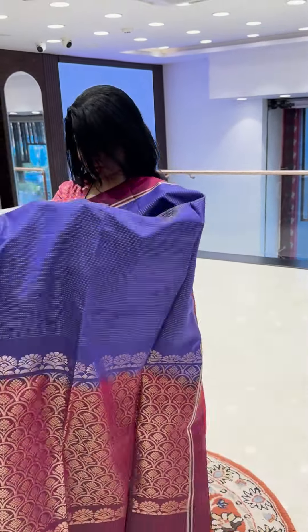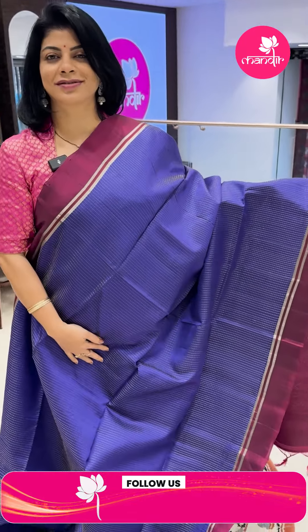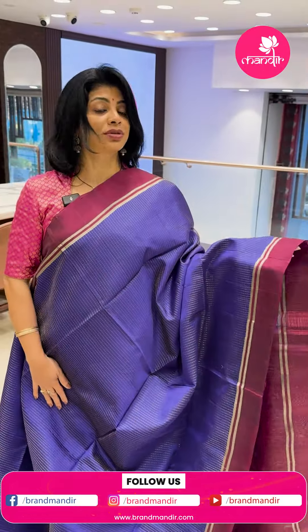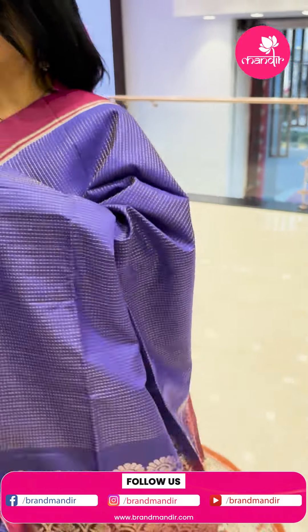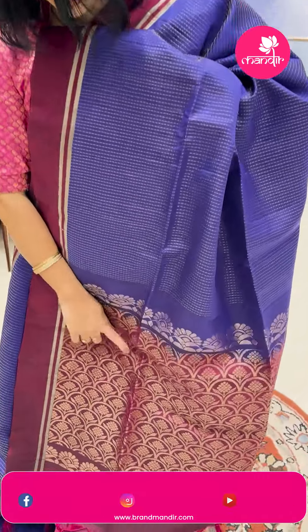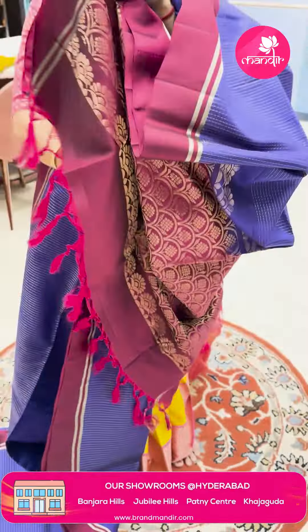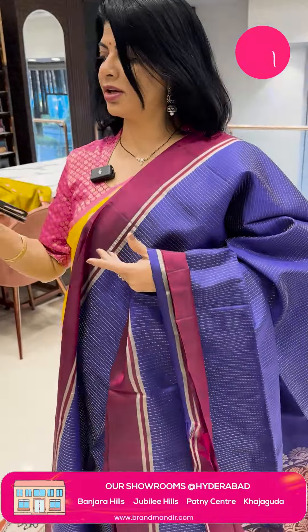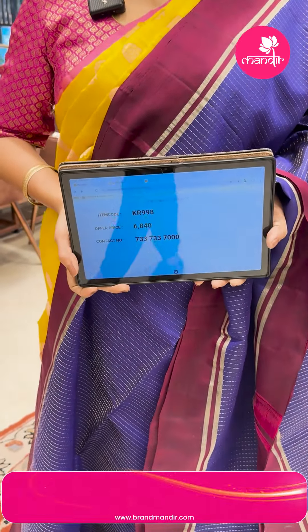Next sari — purple and magenta shade. Beautiful sari with dotted lines. Color combination is shoes kondop. Border contrast plain with zari lines. Pallu contrast with half circles and plant bootas with floral and leaf. Blouse contrast with border. Pricing: ₹6,840. KR 998 is the code.